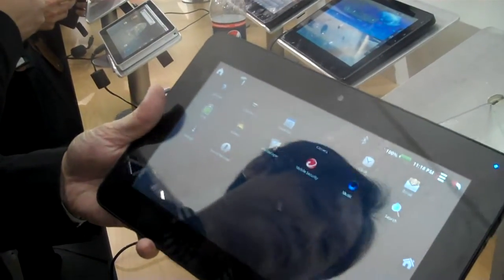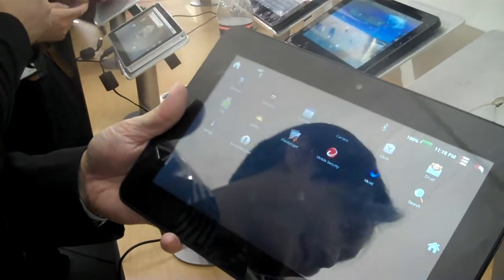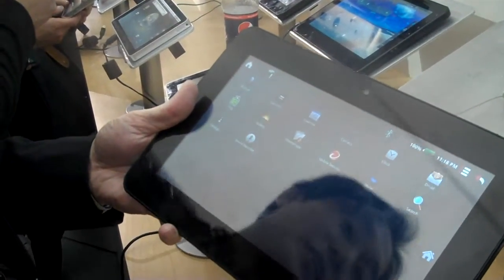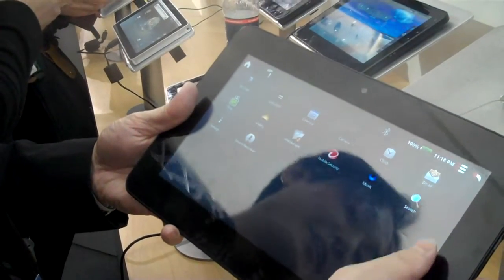Is the frame built-in? Yeah, it's built-in, yes. And the email, search, clock — everything as you see in other Android 2.2 devices.